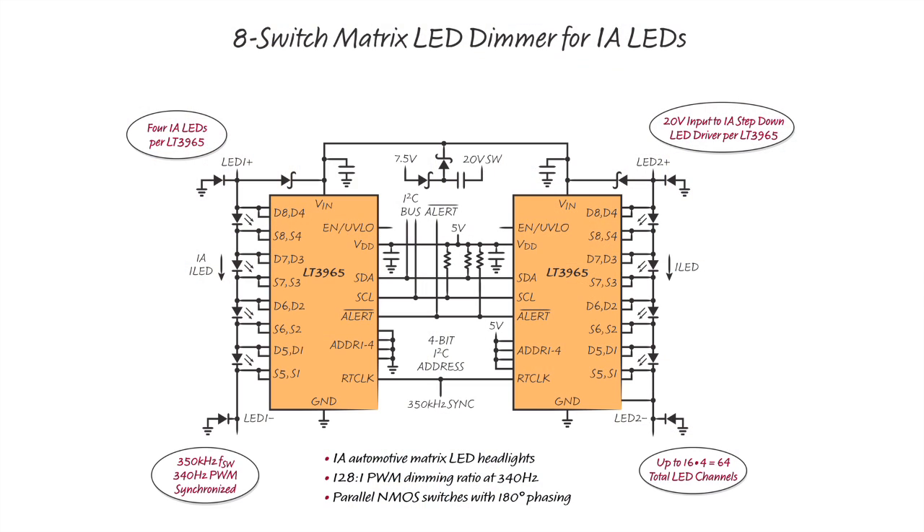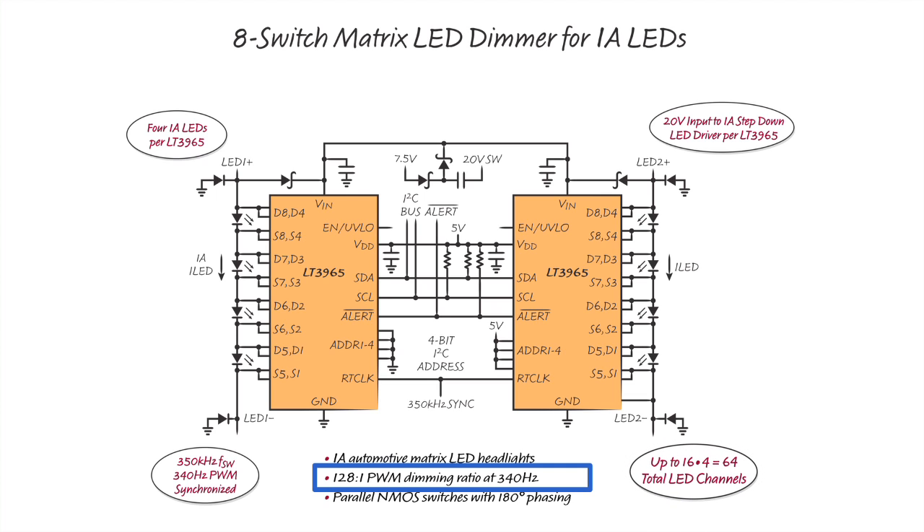When connected in parallel, antiphase channels can alternate shunting the 1-amp current for a maximum of 50% duty cycle and double the PWM frequency. When dimming at 340Hz, this 8-LED 1-amp matrix headlight system can achieve up to 128 to 1 PWM dimming ratio for up to 64 total LED channels for a powerful matrix headlight.